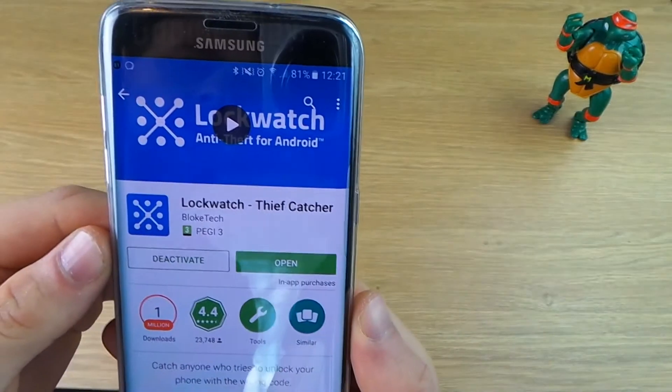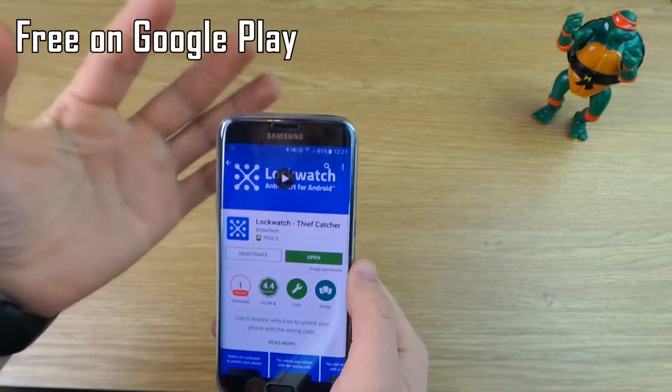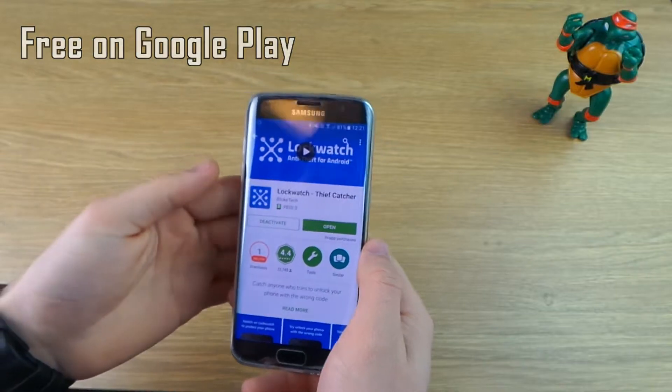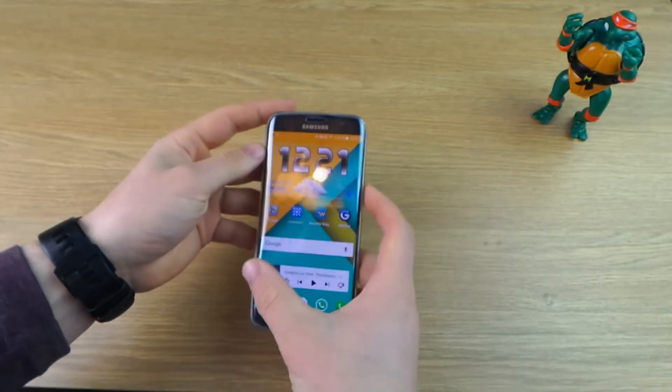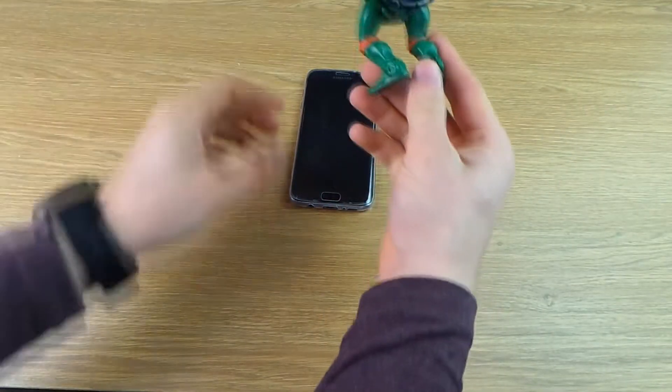So this is the first app, it's called Lockwatch and it's free on the Google Play Store. This is a security app which basically takes a picture of somebody using the front-facing camera and also stores the location of the device if your unlock code is incorrectly entered — whether it's an unlock pattern, a pin, or whatever.